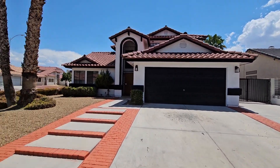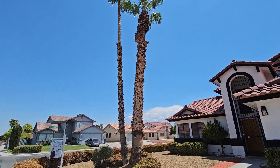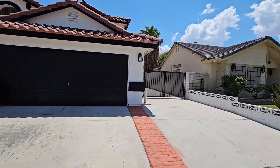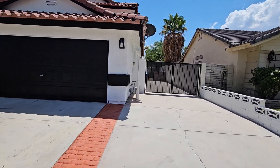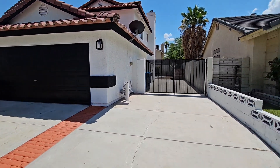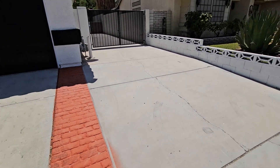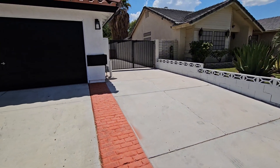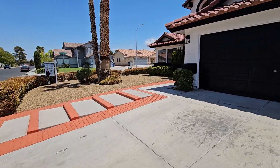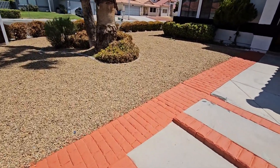Here we are at a lovely corner lot with easy landscaping and beautiful trimmed palm trees. As you can see, everything's been freshly painted on the outside — white with black trim. Over here you've got RV parking, no HOA, and plenty of side yard for RV, boats, toys, whatever you want. It also has desert landscaping for very easy maintenance.